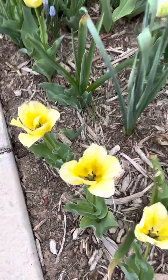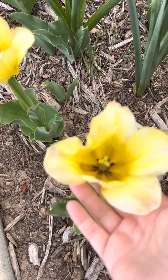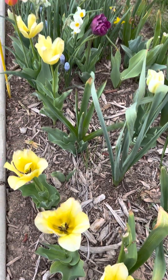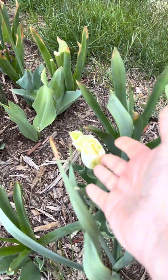These ones are probably golden artists that ended up not looking like what I thought they would. They might be something else, but I can't imagine where the golden artists went if it's not those. There's a spring green that came up from the year before too.